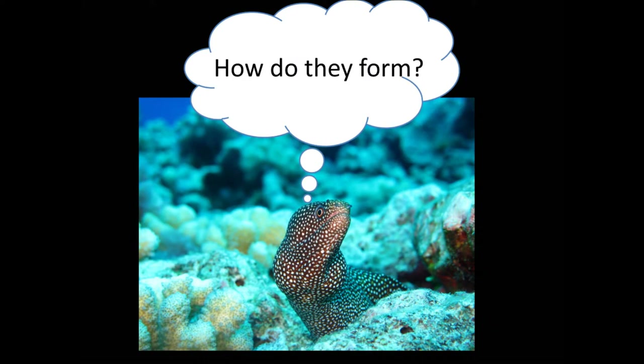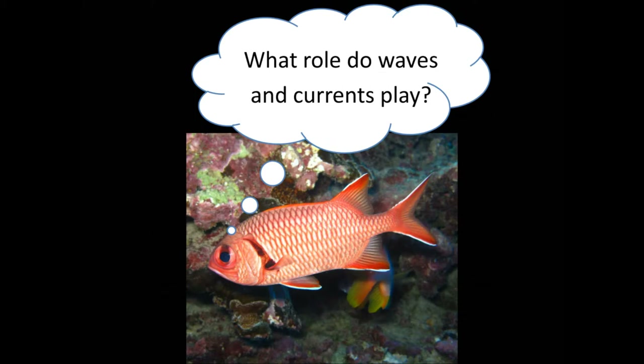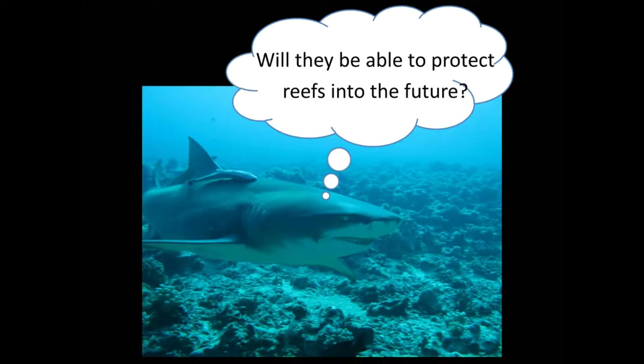Despite their importance, very little research into spur and grooves has been conducted. We don't know how the spur and groove features form, how they relate to their hydrodynamic environment, or whether they will be able to evolve and protect reefs if wave conditions change in the future. My research is aimed at answering these questions.